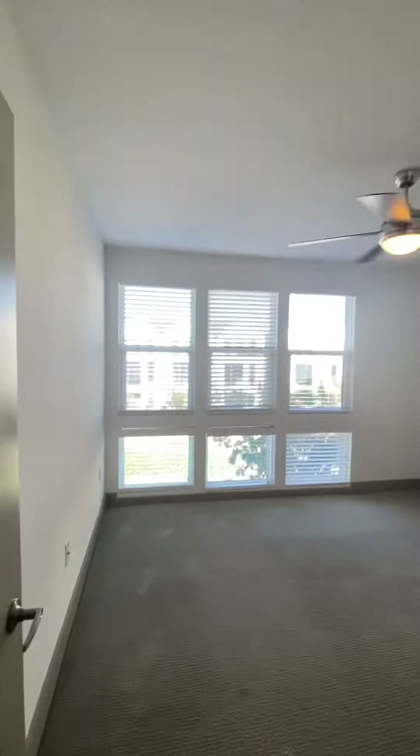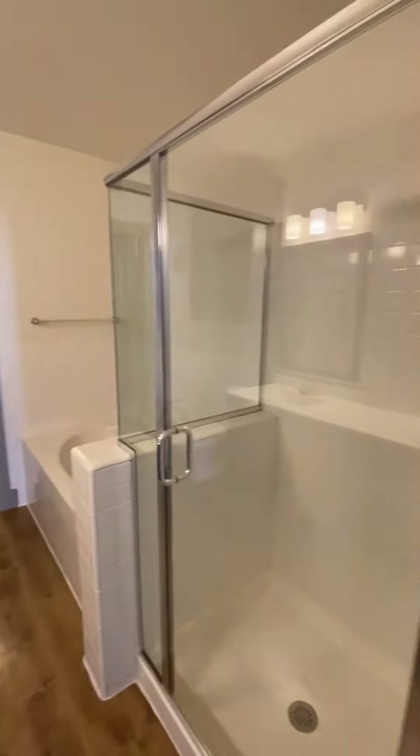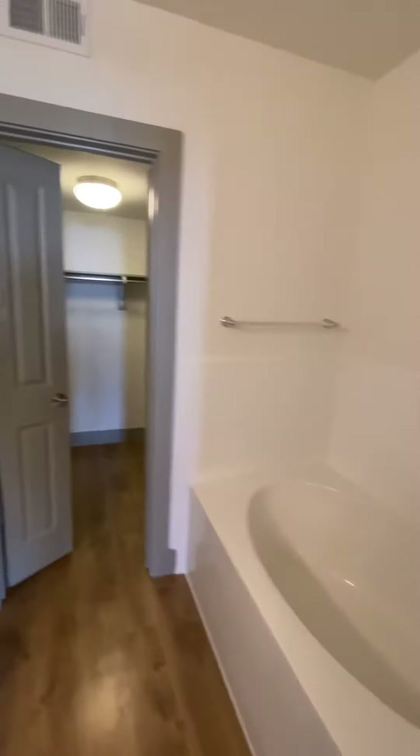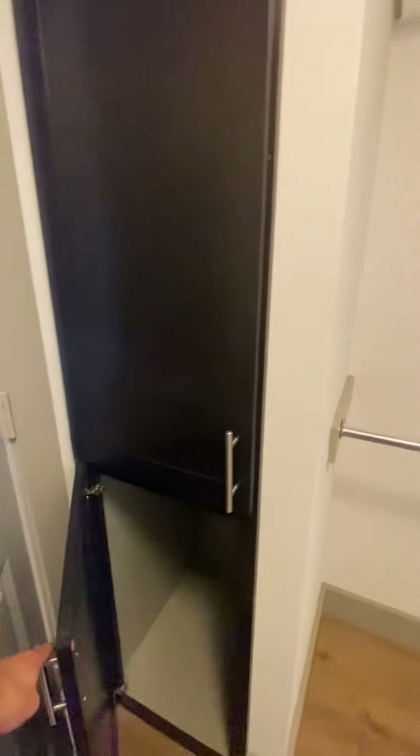Primary bedroom — it's also going to have your double vanity. This one is going to have tub and shower separate. Another awesome walk-in closet here. A favorite thing about our closets: in the primary bedroom you're going to have built-in shelving, which is awesome for laundry to keep that out of the way.